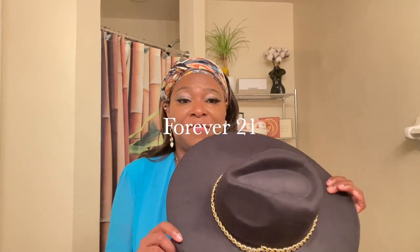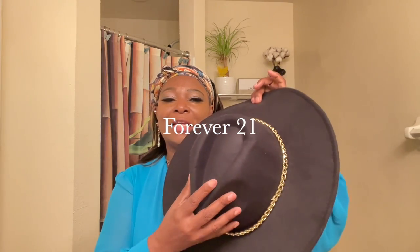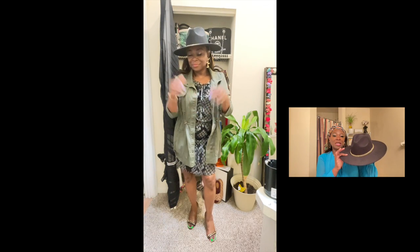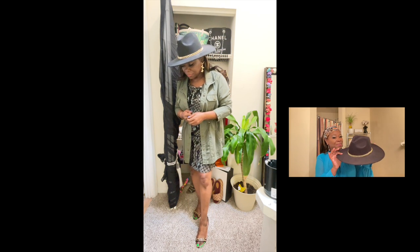So first, I got this fedora and I like to do things on the budget. If I can save money, that's what I'm going to do. This fedora right here — I like the gold chain look around it. I like this black with the chain. I didn't want to spend a lot of money, but as you can see, you can look cute in a fedora and not spend a lot of money on it.